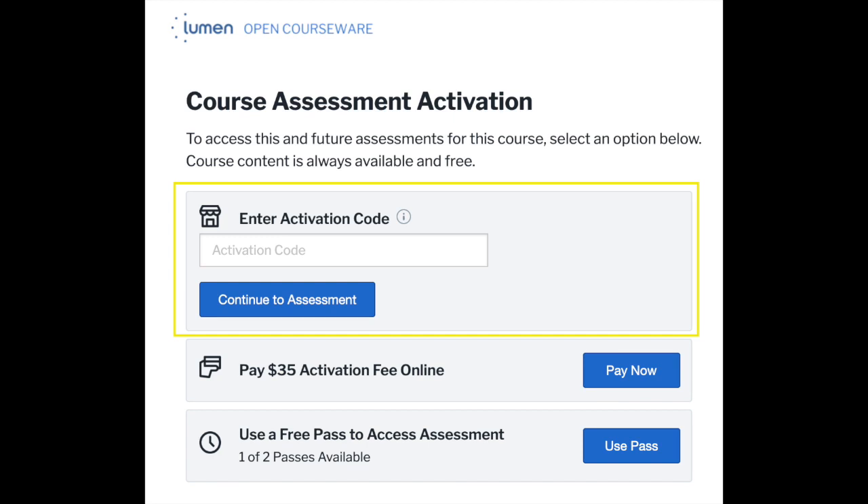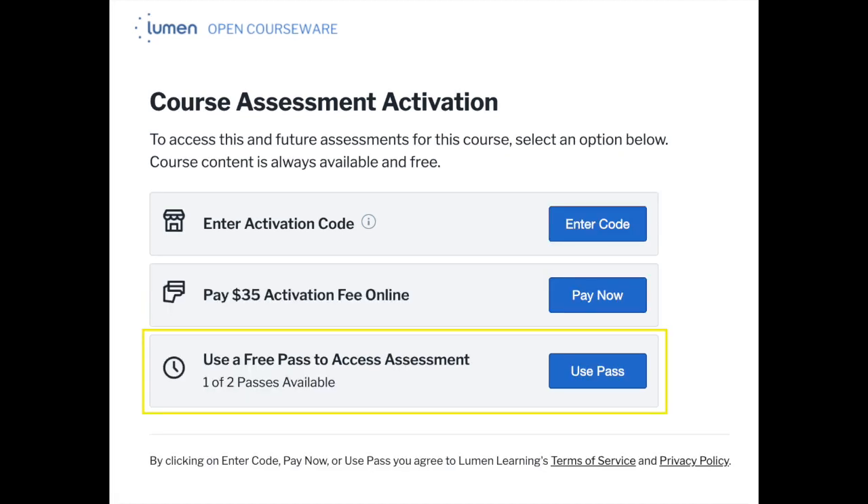If you've already purchased an activation code from your bookstore, check the receipt for this code. Don't worry if you haven't paid yet — you can take up to two quizzes before you'll be required to enter payment information.